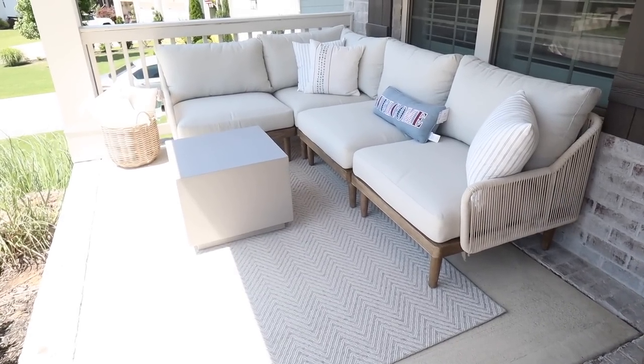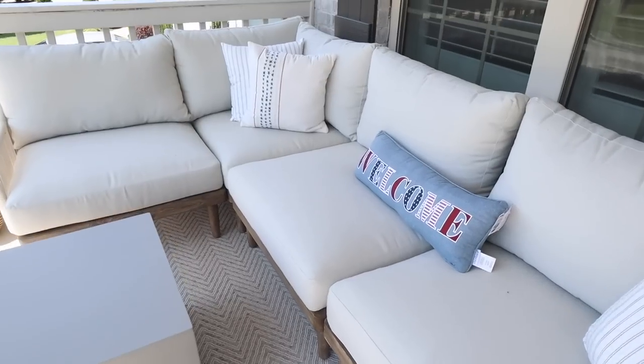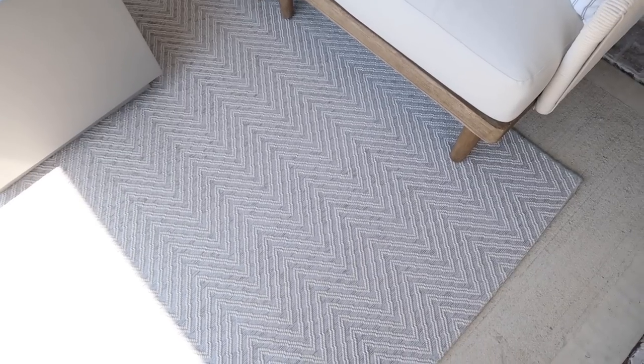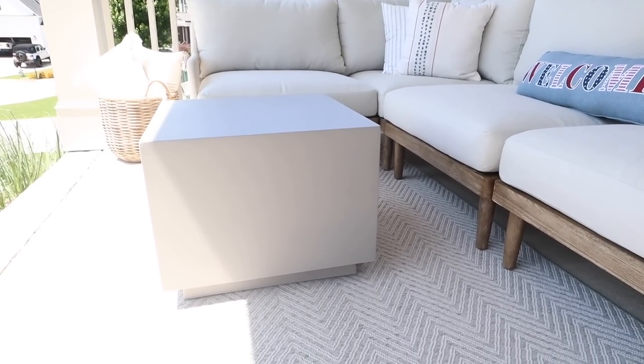On our front porch we have this sectional piece from World Market, and they're currently doing 15% off everything. With this sectional you can buy it in different sets or customize it and buy pieces individually depending on the size of your space. I also wanted to mention this herringbone indoor-outdoor rug, currently 20% off. And I recently purchased this concrete cube side table from Pottery Barn — actually two, but one came damaged. These tables are currently 25% off and they're having a bunch of furniture markdowns for the weekend.